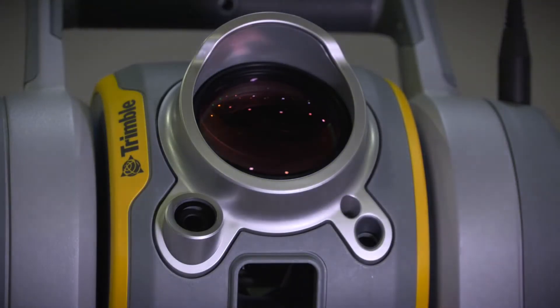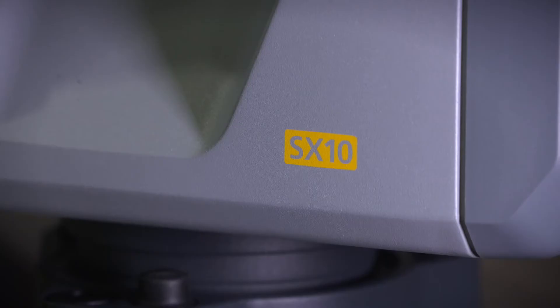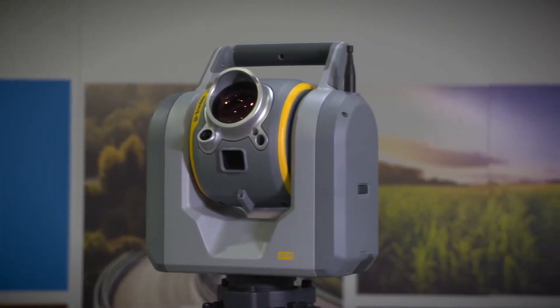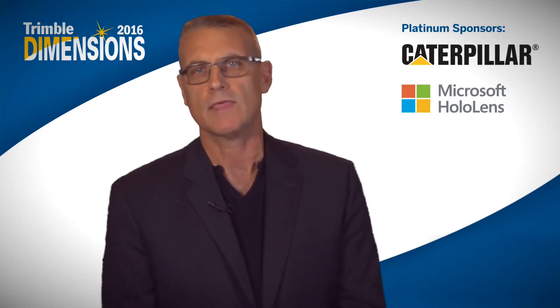We also have the Trimble SX10 — a beautiful piece of technology. If you look at Trimble's inventions over the years, we were the first to do the robotic total station, we did the first RTK, and we are now creating the first integrated total station. I'd ask you to take a look at the Trimble SX10.